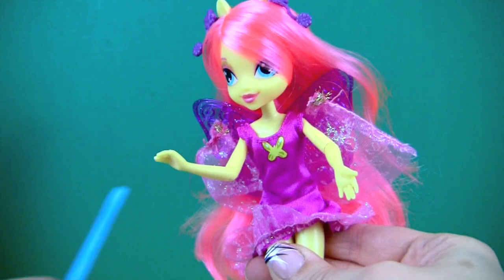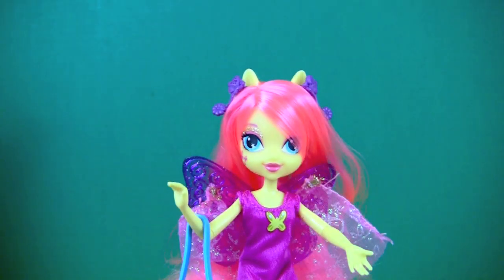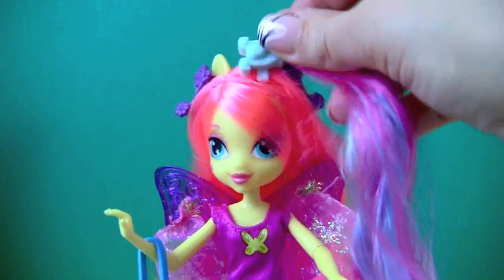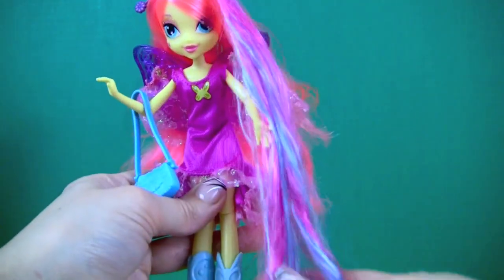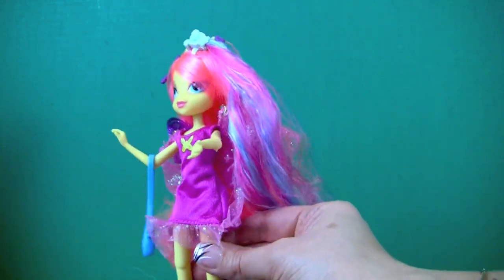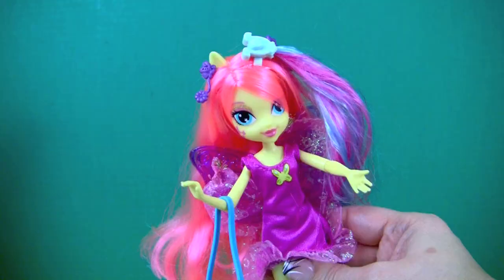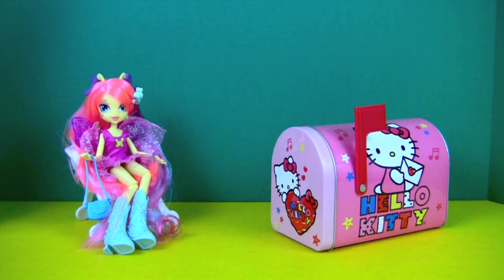She could use a purse. There's one more thing left — the clip-in ponytail. Now Fluttershy is all dressed up and she looks lovely. I love my new accessories! And now it's time for our mailbox surprise.